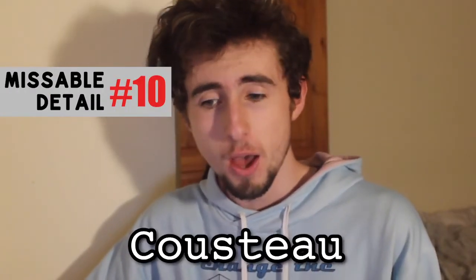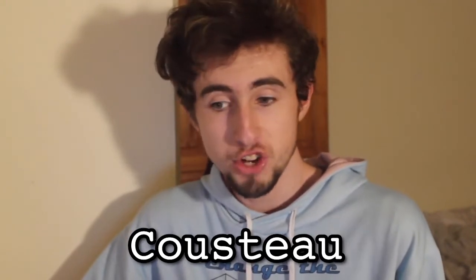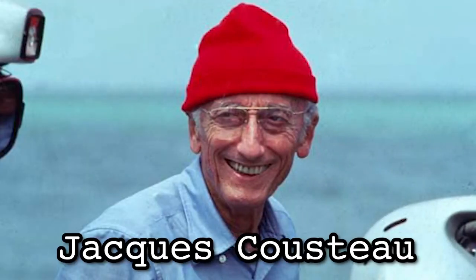Jack had a pet goldfish called Cousteau — perhaps a nod to French explorer Jacques Cousteau. It's actually kind of ironic that his first name is similar to Jack. Cousteau is well known for exploring the oceans, studying life forms in water, and helping to create self-contained underwater breathing apparatus, or scuba. This is probably just a joke because the fish is named after a naval explorer, rather than holding deeper story meaning.